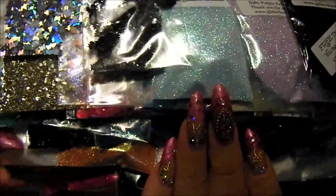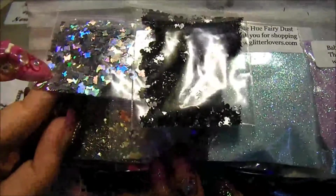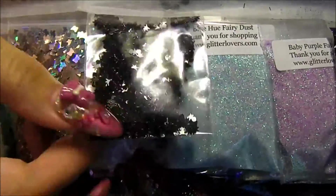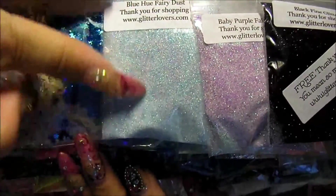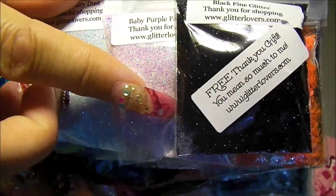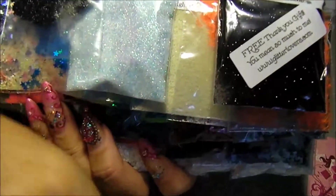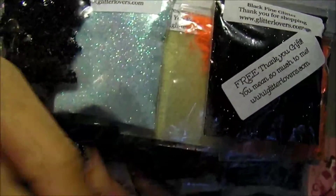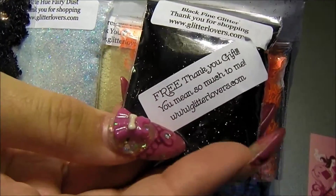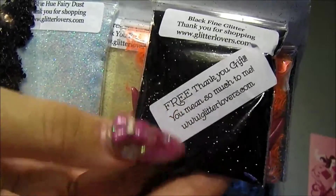So let's begin this journey into glitter. As you can see, this is some butterfly, silver butterfly, black skulls. This is her blue fairy dust, purple fairy dust. This is her purple fairy dust. And this is my thank you gift. And this is just her fine black calligraphy glitter.